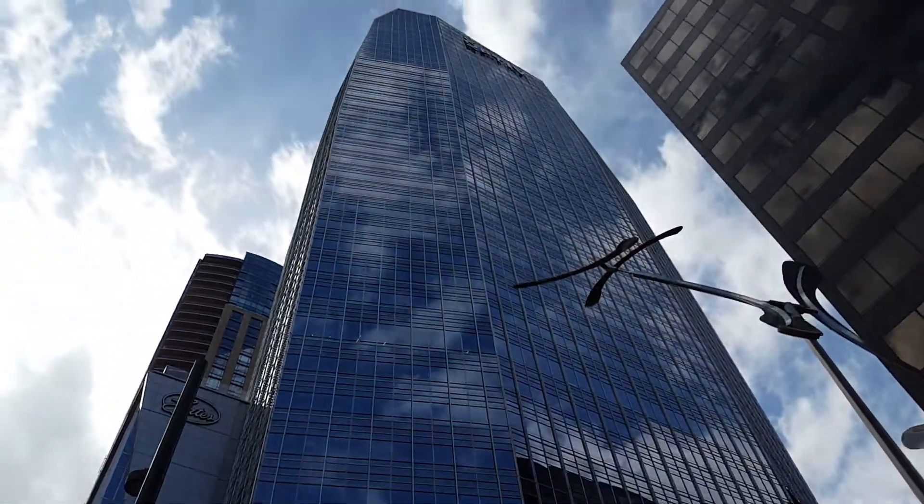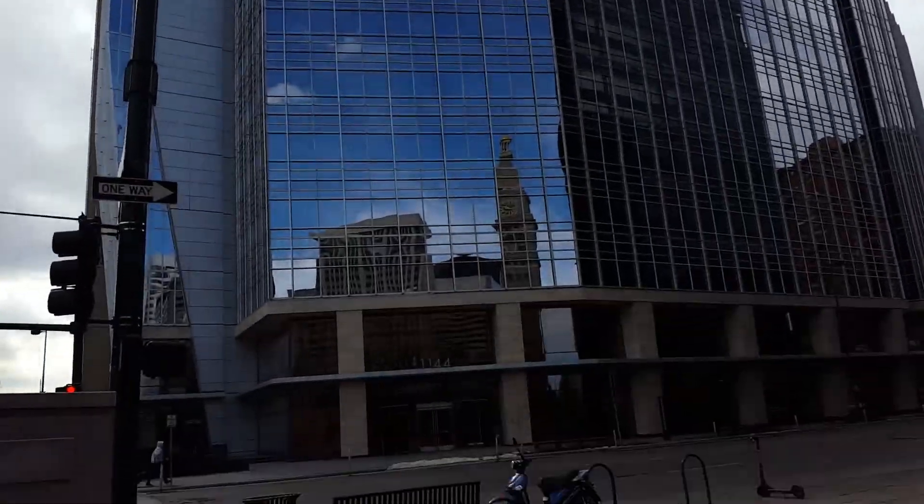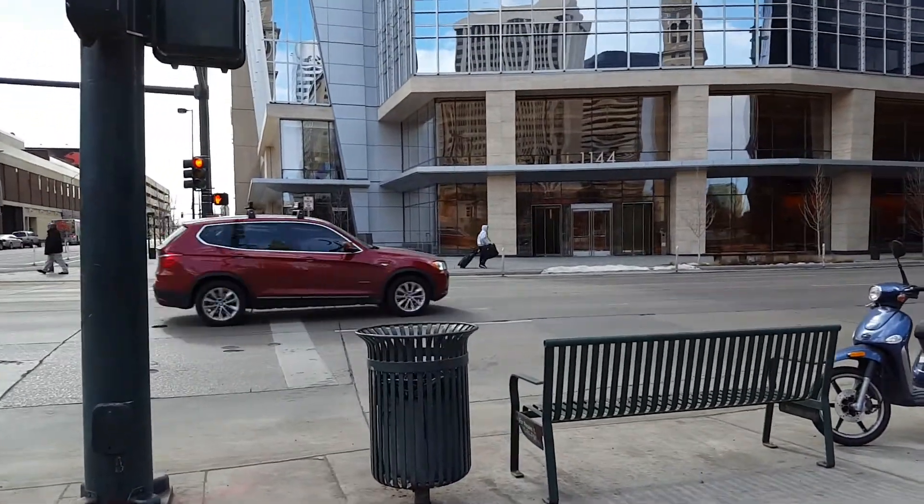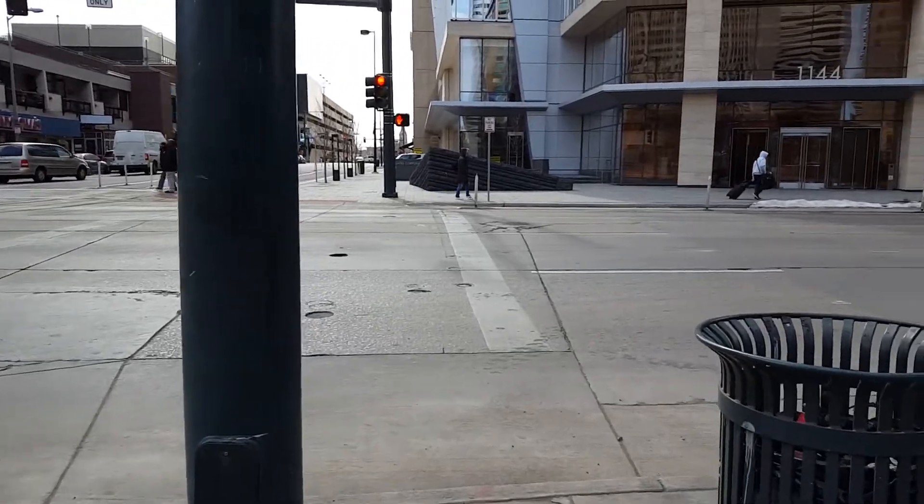There it is. 1144 15th Street — the tallest office building built in Denver in 30 years. A bit nervous about this, about to give it a go.